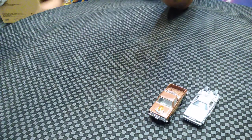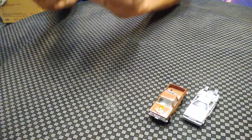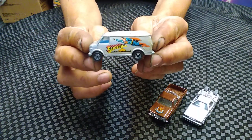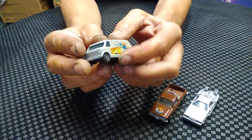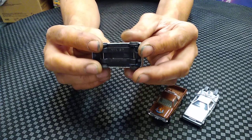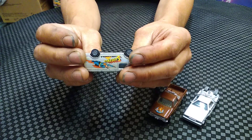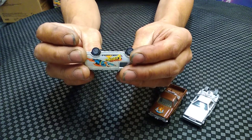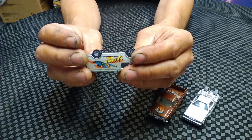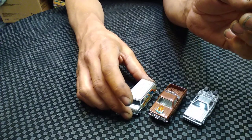Speaking of Corgi - a Superman little van made by Corgi. There's a Superman on the side, you can see it's got the Corgi wheels. It says U.S. Van - that's all it says - Corgi Jr., made in Great Britain. Of course, that's what it says: made in Great Britain.